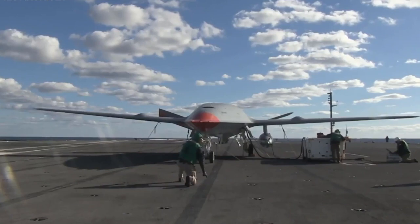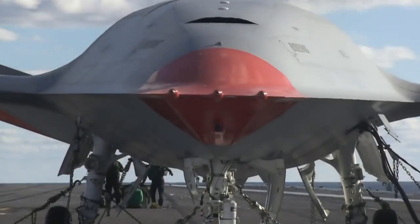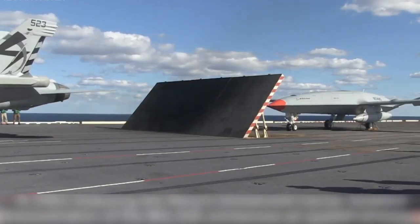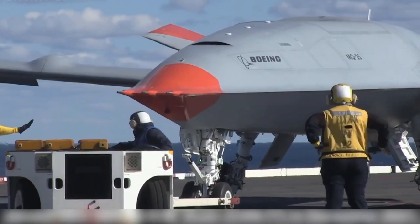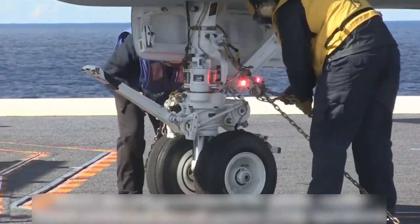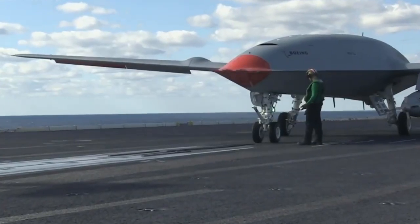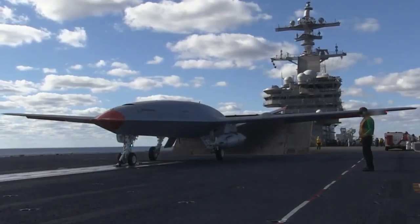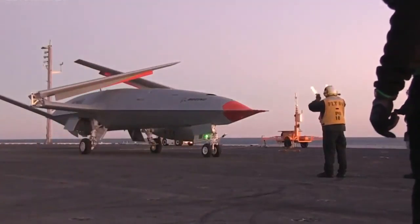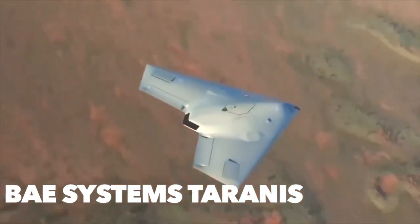The MQ-25 Stingray will be the first ever aerial refueling drone in history. Set for initial operational status in 2024, in 2018 the US Navy awarded an $804 million contract to Boeing for design, development, fabrication, test, delivery, and support of four MQ-25A unmanned air vehicles. The MQ-25 will carry roughly 15,000 pounds of fuel and operate with a maximum range of almost 600 miles. The MQ-25 Stingray costs $201 million per unit.